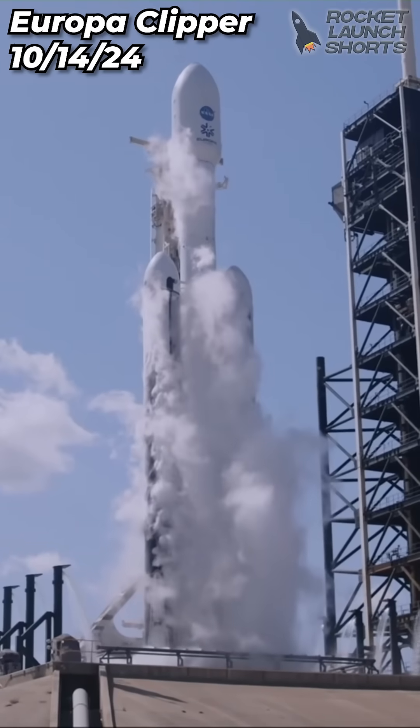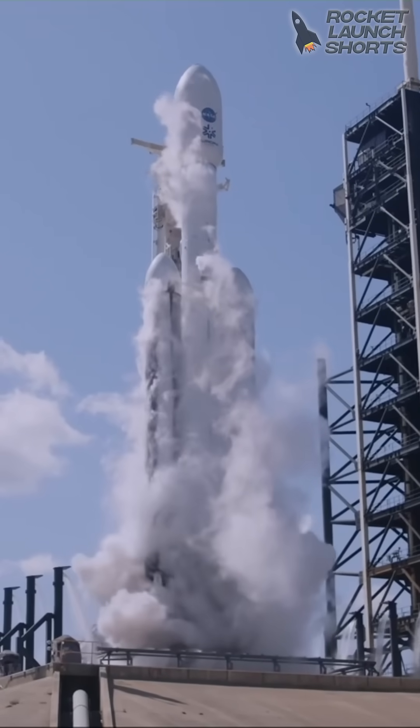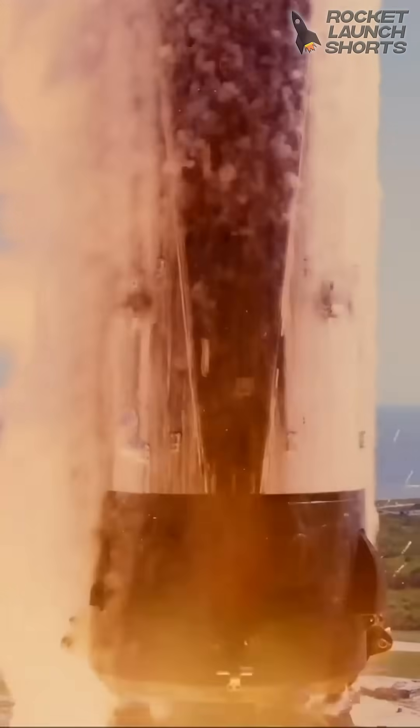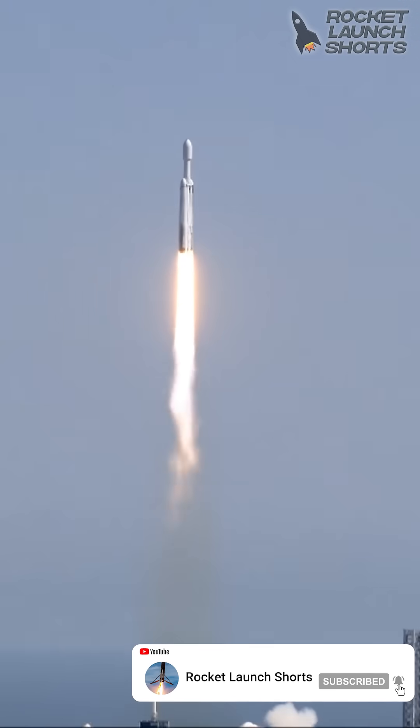Six, five, four, three, two, one. Ignition. And liftoff. Liftoff for Falcon Heavy with Europa Clipper, unveiling the mysteries of an enormous ocean lurking beneath the icy crust of Jupiter's moon Europa.